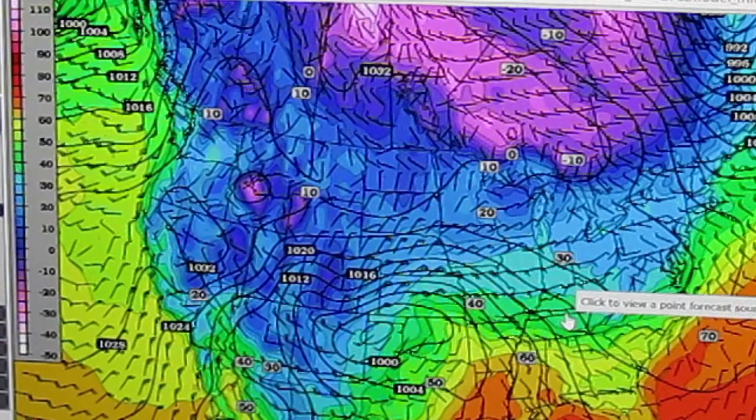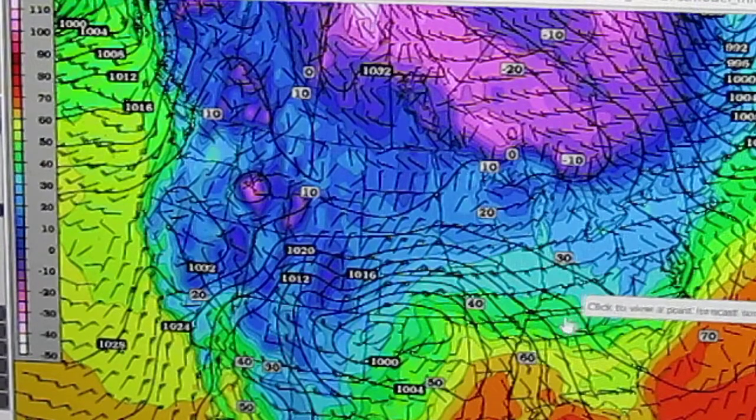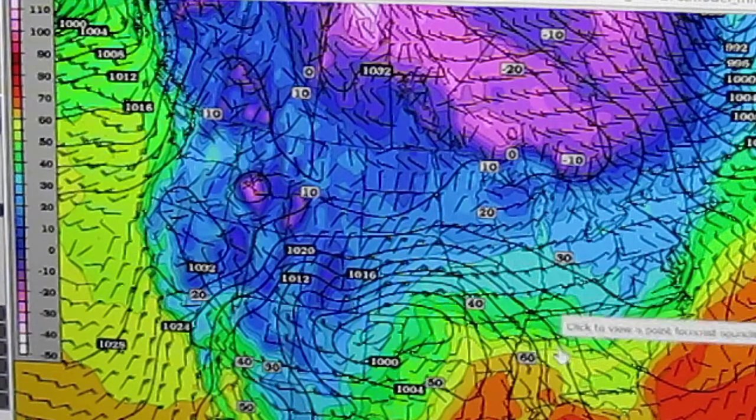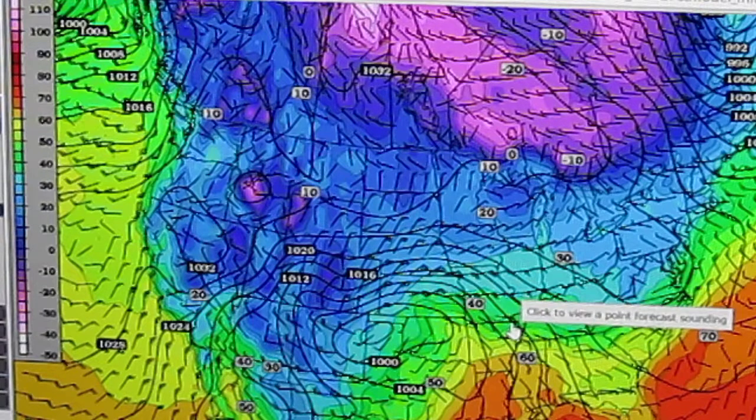If you want a more accurate forecast, the more models you look at, the more accurate your forecast will probably end up being. Typically, you can't just look at one model and put all your hopes and dreams into it and then something else completely happens and your forecast is completely wrong. So that's why you want to look at as many models as you possibly can when making an accurate forecast.